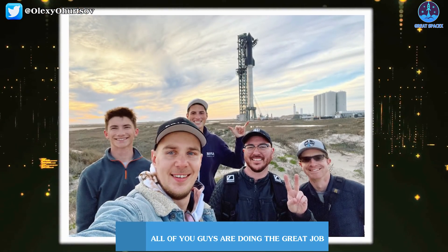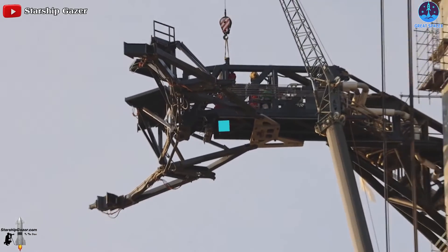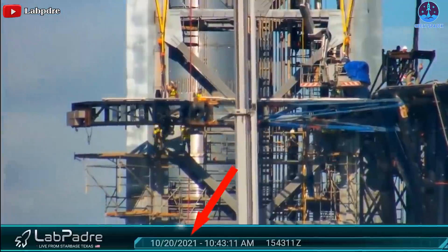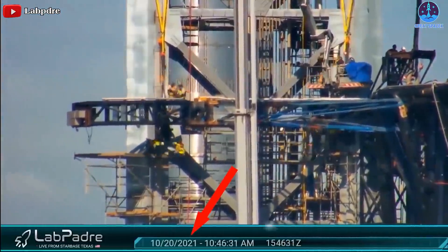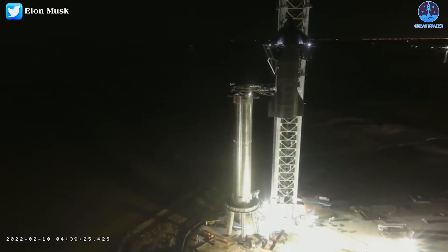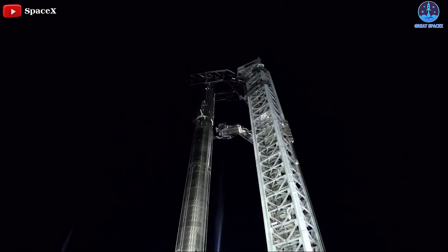The build-up of the launch site in South Texas has been extraordinary. SpaceX started assembling it less than nine months ago, beginning with the Starship QD arm around May of 2021. SpaceX began installing the two main Mechazilla arms in October of 2021, and just three months after that, all three came together for the first time to lift and stack the world's largest rocket.